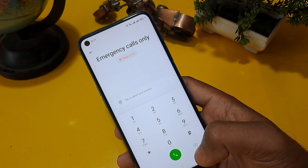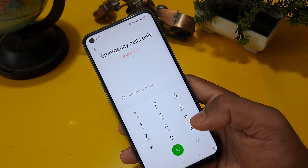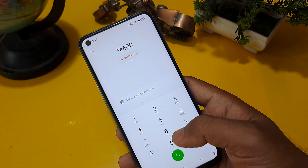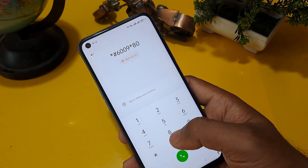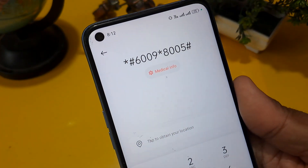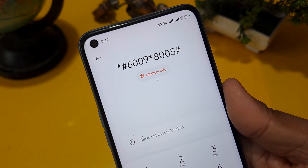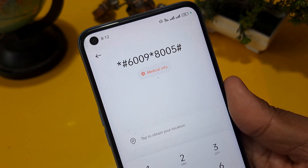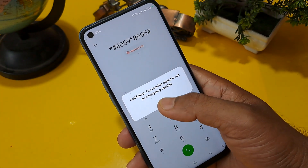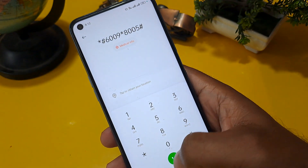The emergency calls option page is ready and a dialer pad is open here. I am going to show you the secret code: star hash 6009 star 8005, then press hash — *#6009*8005#. I'm zooming in because this code is very important. This code is valid up to September 2023. Now call on this number — you will get a 'call failed' pop-up message, so ignore this message.